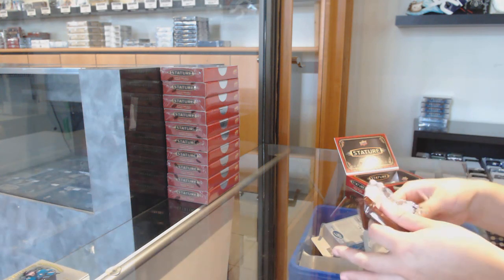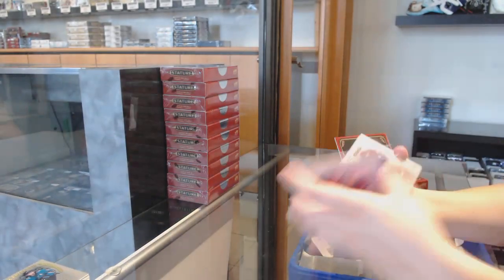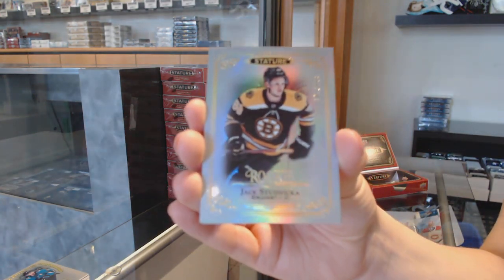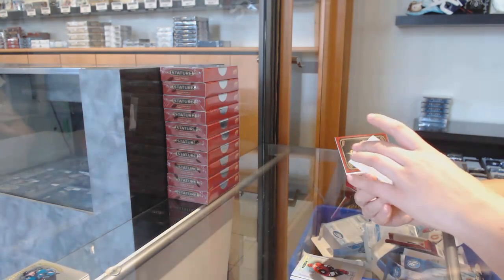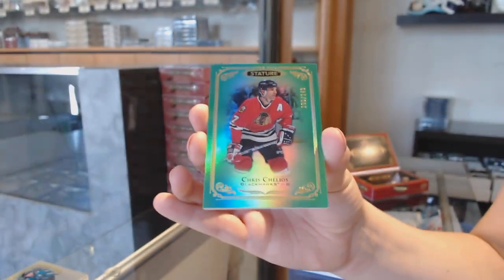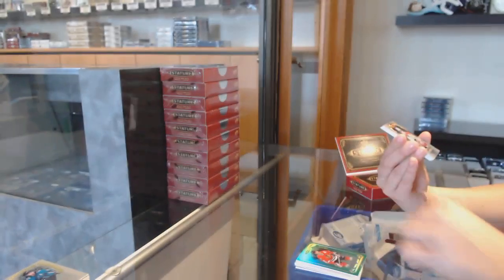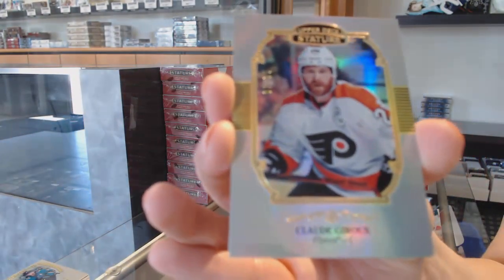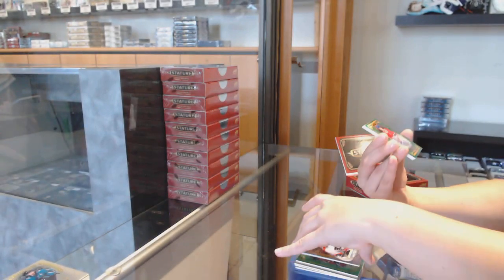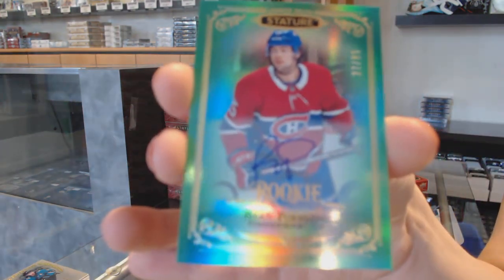That was definitely a Vancouver pack. We've got a base card for Montreal, Larry Robinson. Phil Kessel for the Arizona Coyotes. Rookie number 2/399 for Boston, Jack Sudnika. We've got an emerald base number 2/149 for Chicago, Chris Chelios. Portrait base number 2/285 for the Flyers, Claude Giroux. We've got an emerald rookie auto number 2/285 for the Montreal Canadiens, Ryan Poehling.